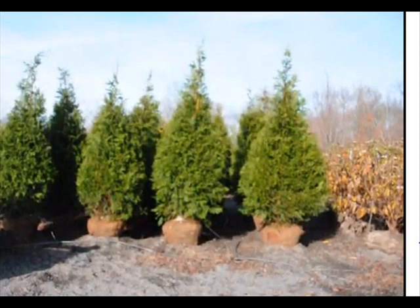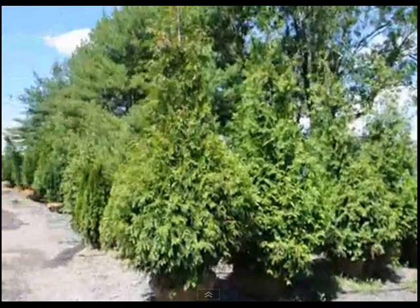These trees will block your neighbor and give you the privacy that you want. Call us at 215-651-8329.